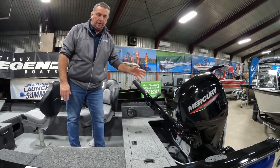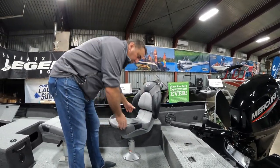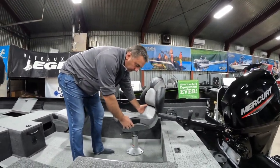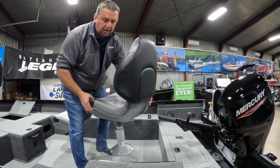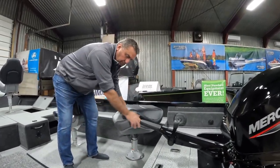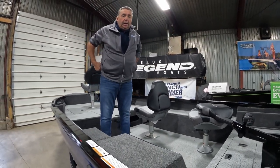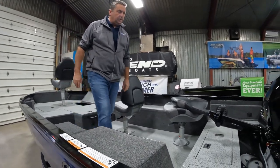A couple other nice features on this motor is the advanced tiller arm, so if you're right-handed or left-handed you can operate this motor. One thing we don't do in the rigging process is mount the seat down — that's by design. If you prefer the seat on this side or that side, that's where we'll put it. It's geared right to that fisherman that's driving the boat — custom fit.